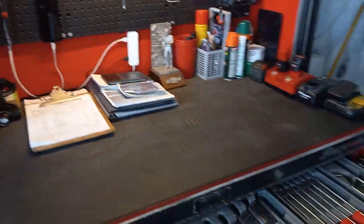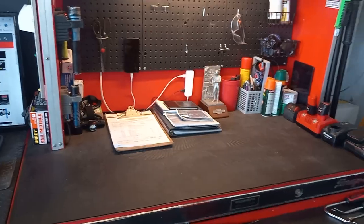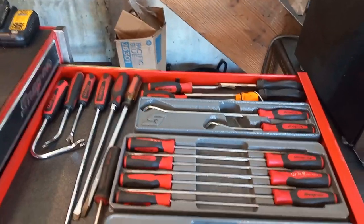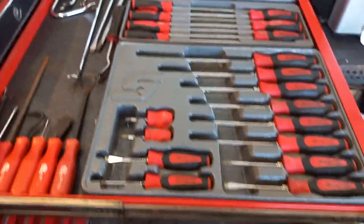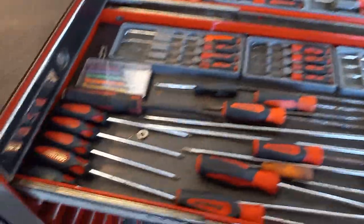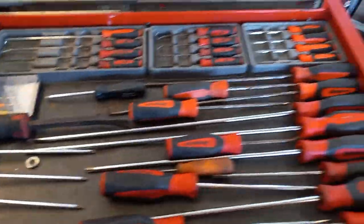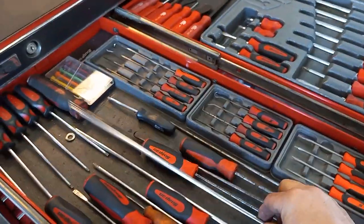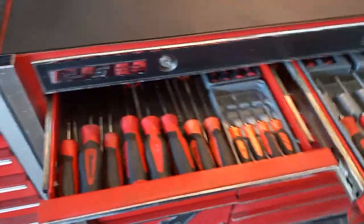We'll pull out the top drawer on the right box. This is all screwdrivers - you can see the screwdriver drawer. All my panel poppers, scrapers, all my Pix Probes, Torx drivers - I love the Craftsman Professionals. And then Snap-on long and extra long with cabinet handles and really long tips. Those are great.